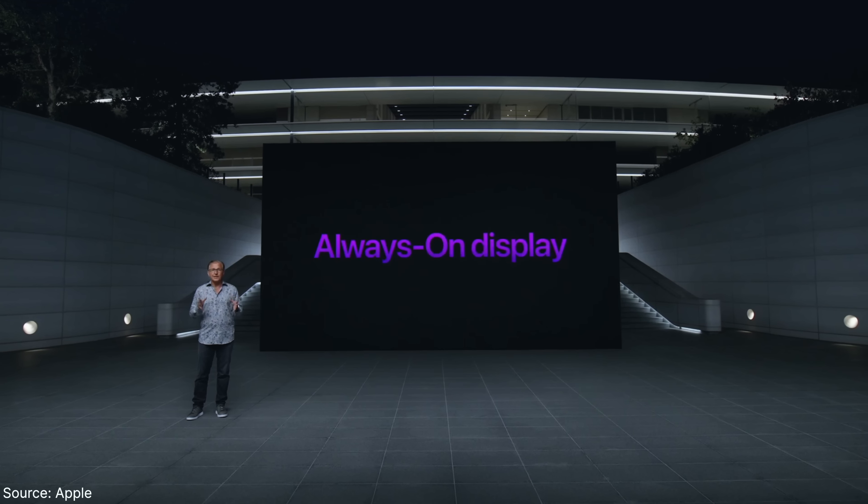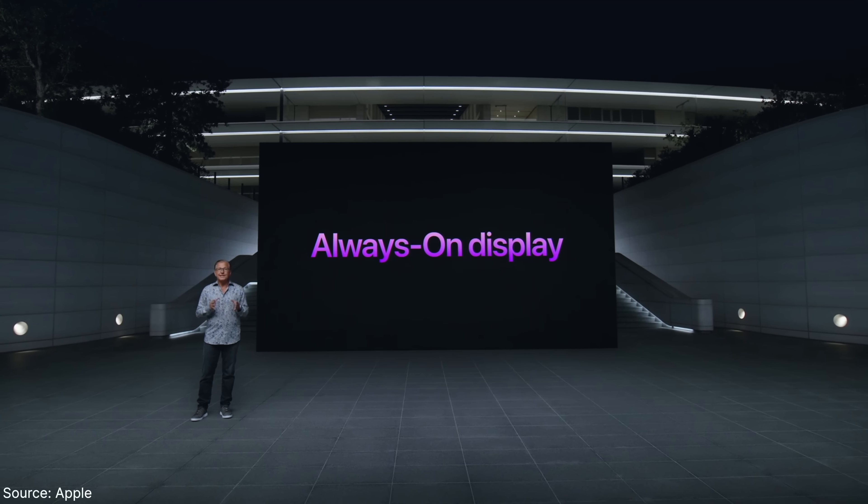And finally we got always-on display. In last year's review this was one of the things holding me back from switching back to iPhone from Android, because I just loved seeing the time and notifications without lifting my phone.